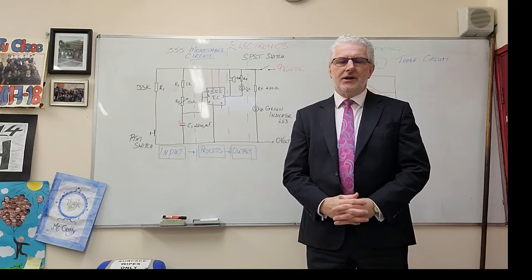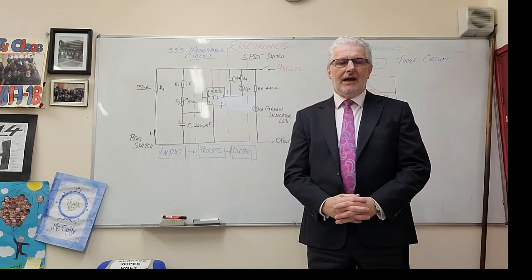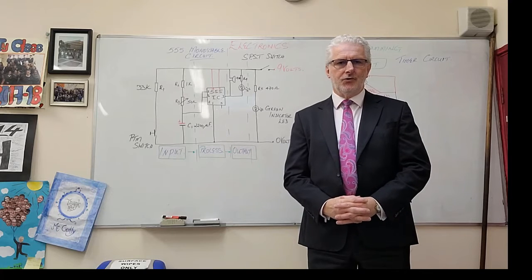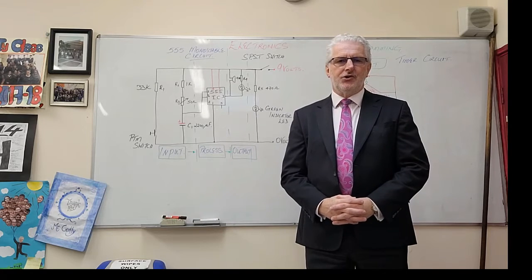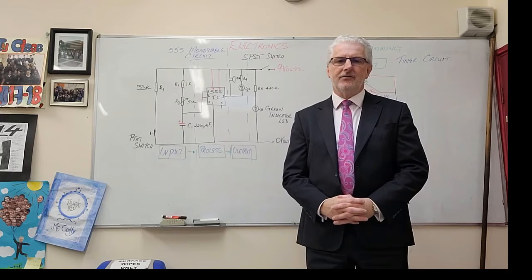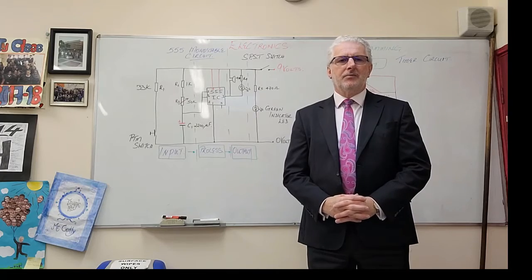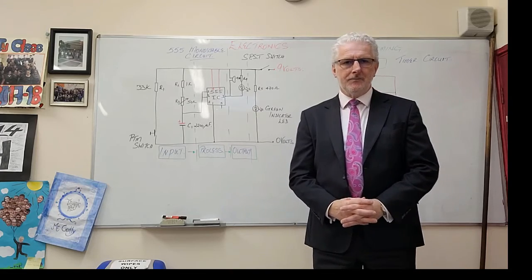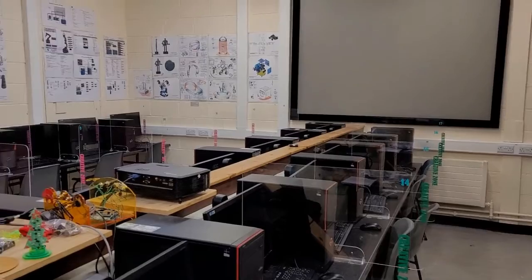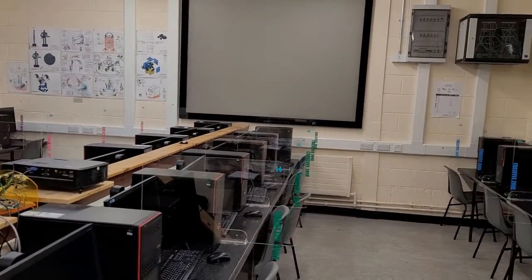So now I'm going to take you on a little tour of the technology room, which will really showcase our students' work. My students never cease to amaze me with how creative and innovative they are when they complete their design challenge. So this is the front part of the technology room.